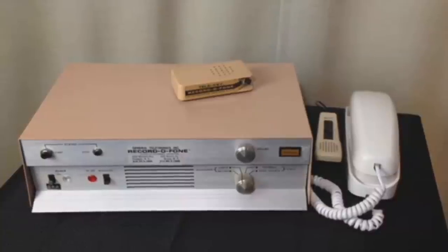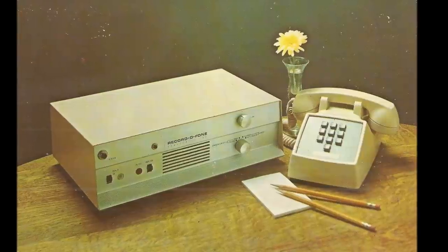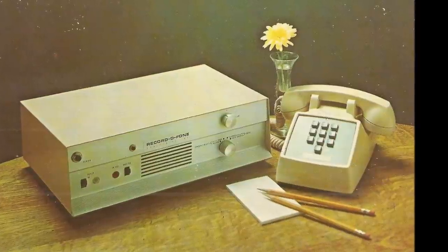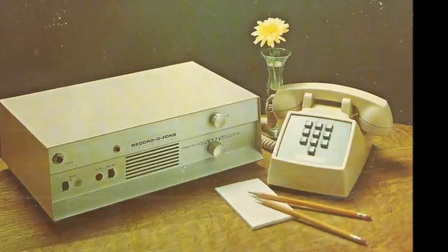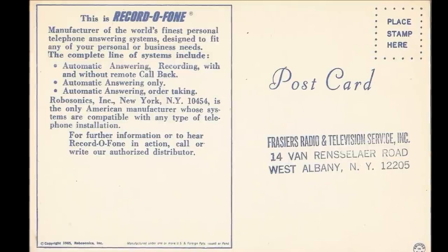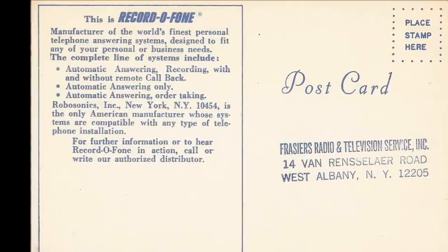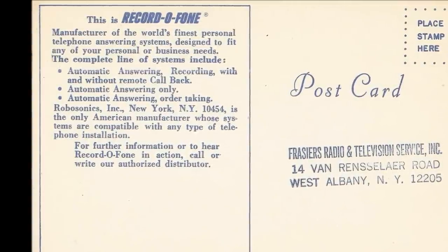We'll get to listen to some of those here shortly, but I wanted to show you this postcard that I also found on eBay. On this postcard there is a picture of this lovely machine sitting on a desk with a flower and a little touchtone phone — but notice the touchtone phone doesn't have the star or the pound sign on them, so it must have been before those were in use. The back of the postcard says: 'This is Recordophone, manufacturer of the world's finest personal telephone answering systems designed to fit any of your personal or business needs.'